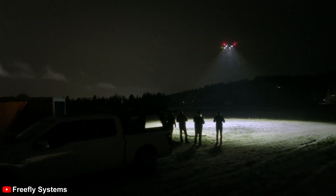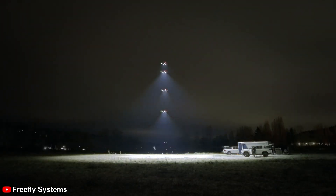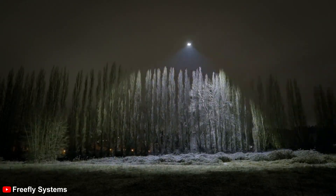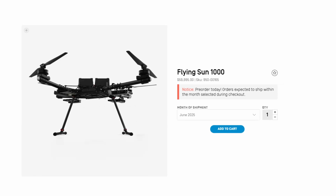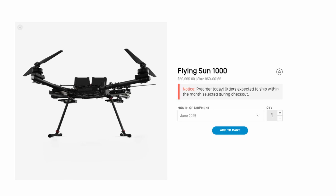FreeFly has launched a drone called Sun — real subtle. It's a flying light source that pumps out 300,000 lumens of light, perfect for lighting up massive areas: search and rescue crews, construction sites, film sets. Airflow from the props keeps it cool, and if you tether it with a power source it can run for days quietly. There's the 500 model at $49,000 US and the 1000 at $59,000 US — so great value by upgrading.